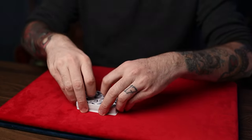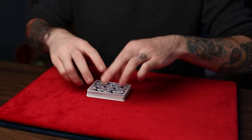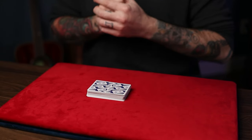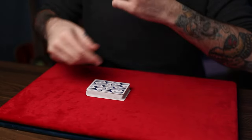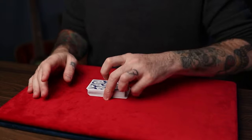If both piles don't get a match after the second time through and there's still no match, just move on to a different trick. Say 'we must not be lucky today' and don't bore your audience by constantly dealing through cards with no results.